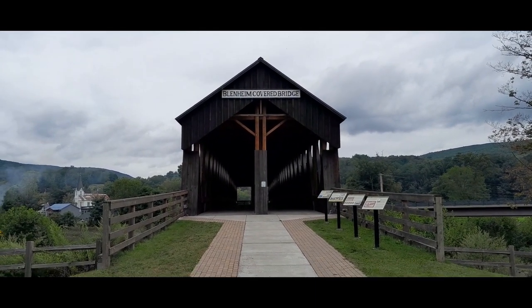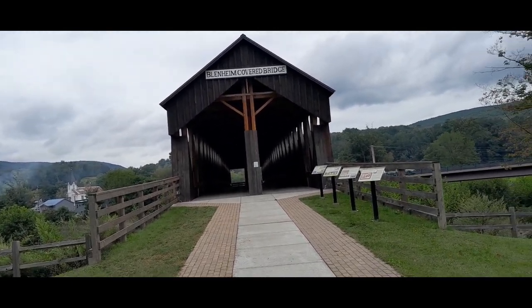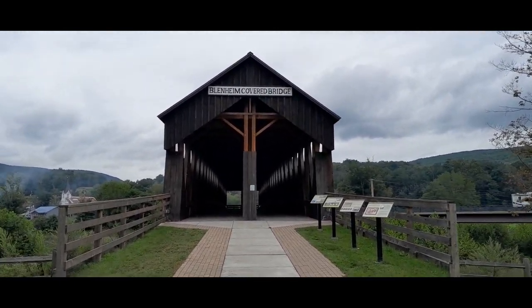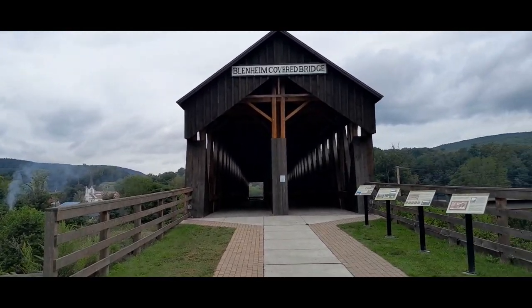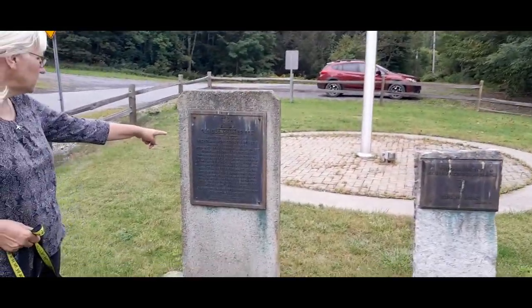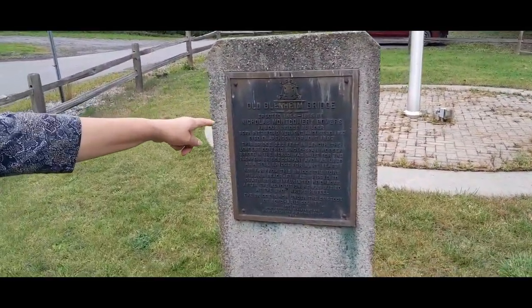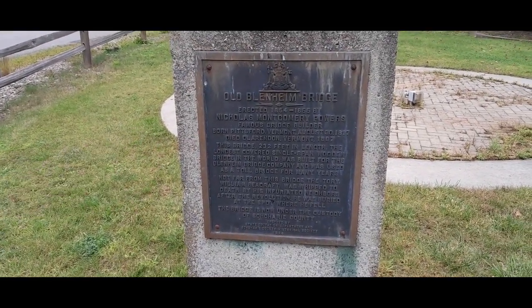This is the Blenheim Covered Bridge in Blenheim, New York. Hopefully I said it right — I said it wrong twice already. This is the longest covered bridge, it's 232 feet in length, the longest covered single-span wooden bridge in the world.